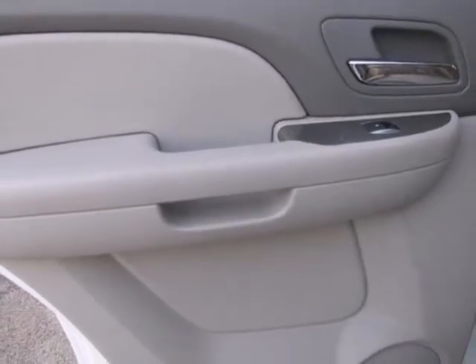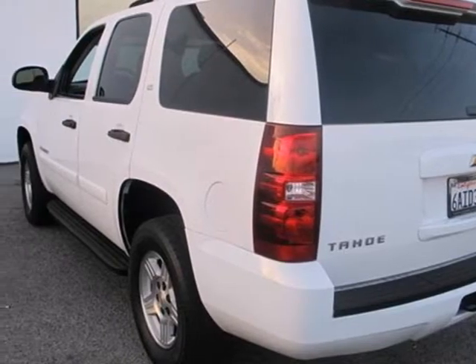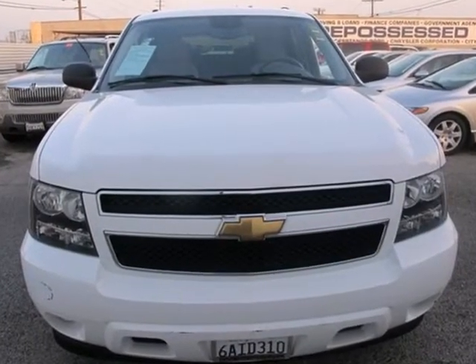With a spacious passenger cabin and a wide range of features, this Tahoe is an outstanding choice. See it for yourself today when you take it for a test drive.